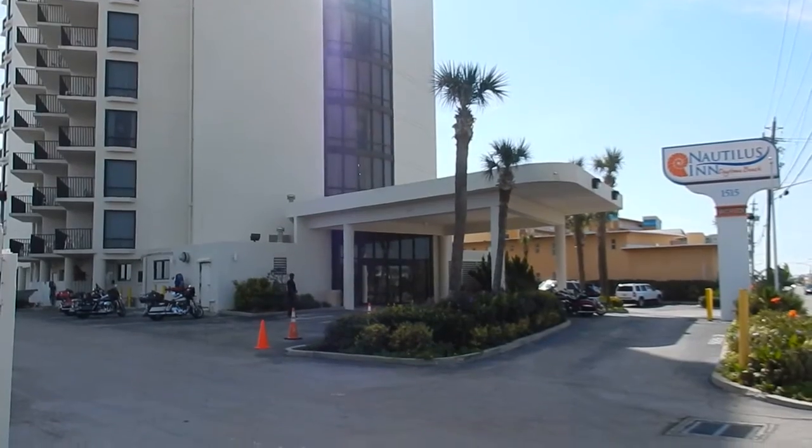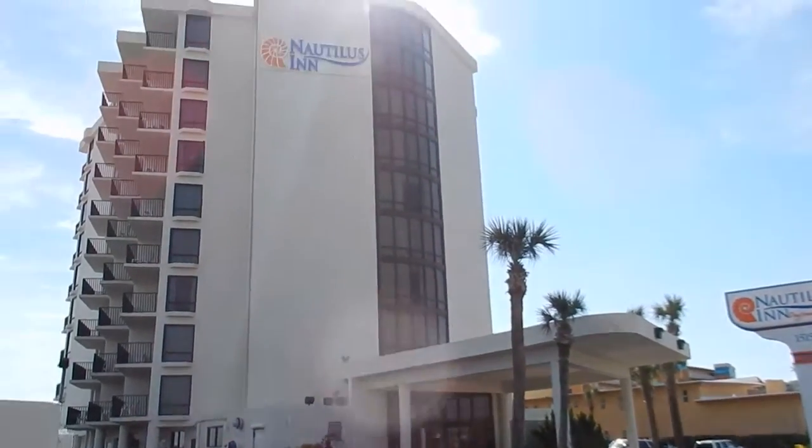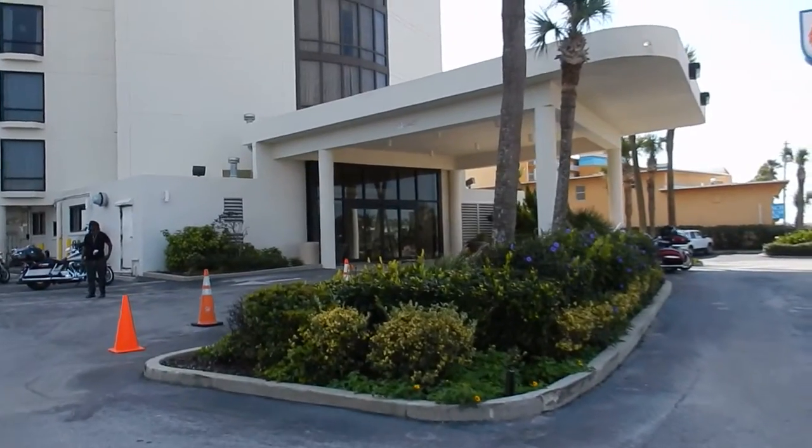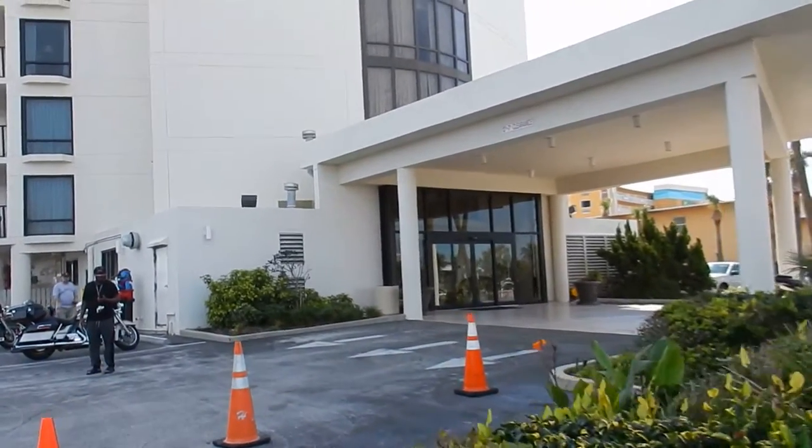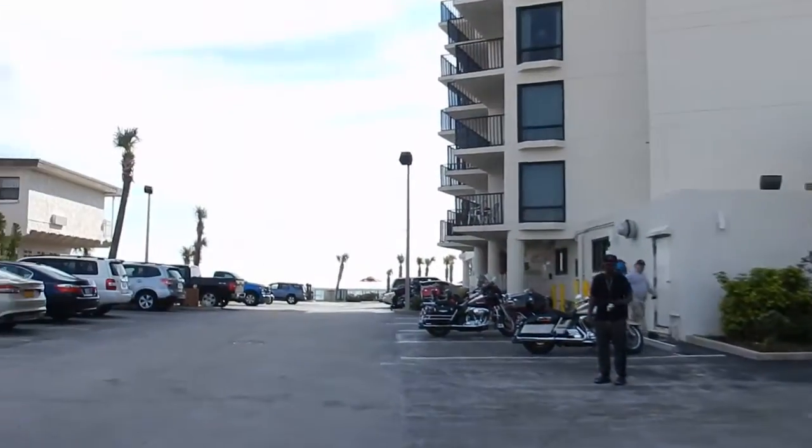This is the Nautilus Inn in Daytona Beach, Florida. I'm going to give you a little tour of what you can expect at this hotel. It is oceanfront.